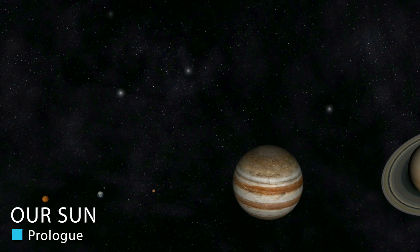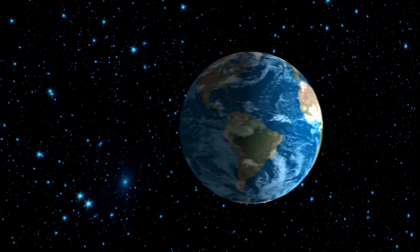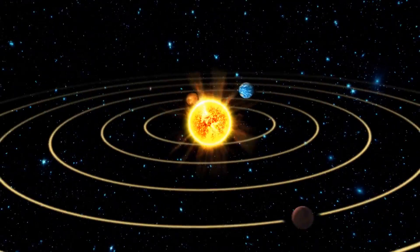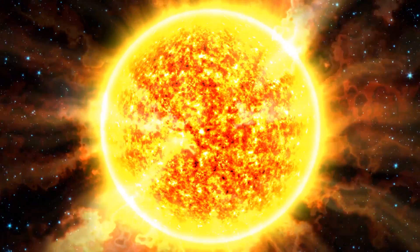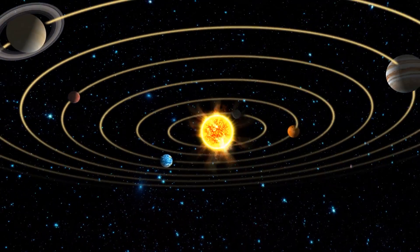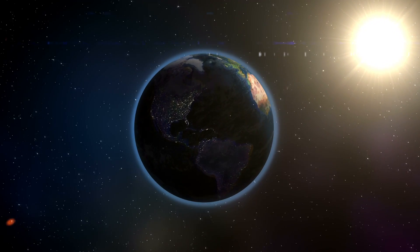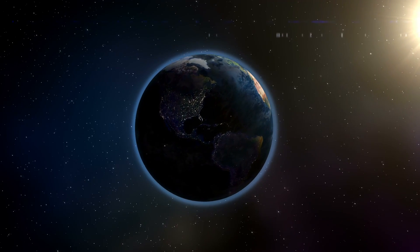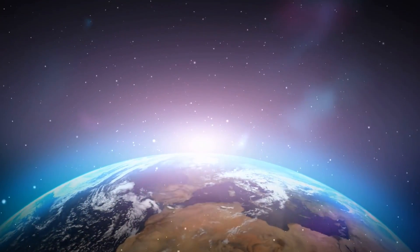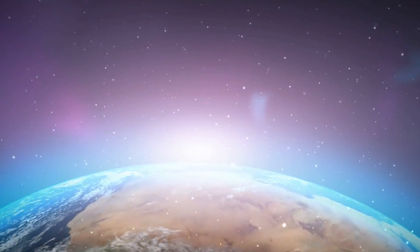Our Sun is without a doubt the most important thing in our solar system for a whole host of reasons, not the least of which is that it keeps us together in our orbits via its powerful gravity. It provides us with heat and light, and these two things are a major reason why Earth has life on it at all. Its size is large, but because of its distance, we don't have to fear its powerful radiation bursts or solar flares. And because of its relatively young age, we're not in danger of the Sun swallowing us up for a couple billion years.